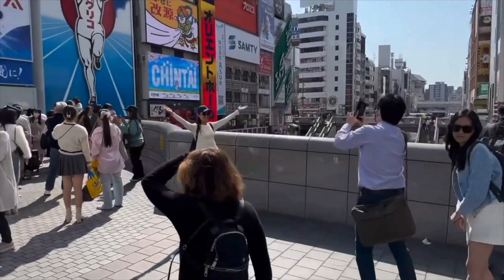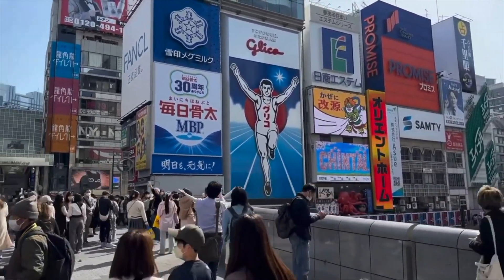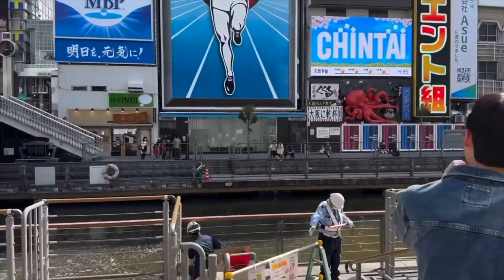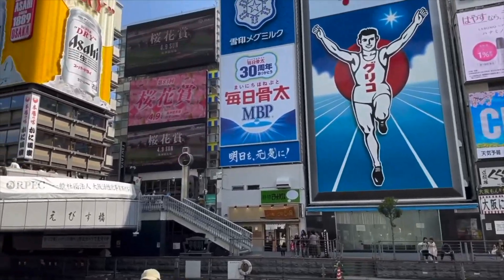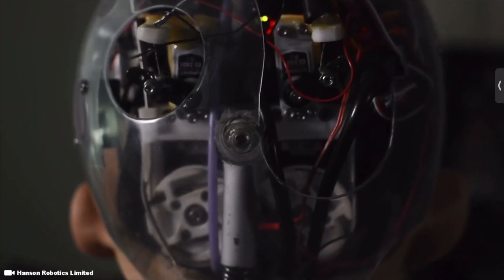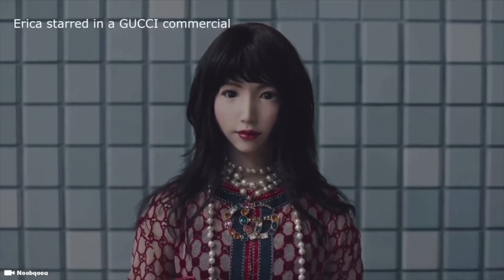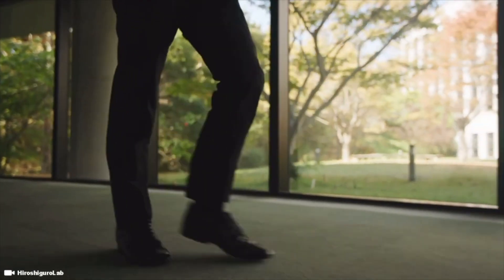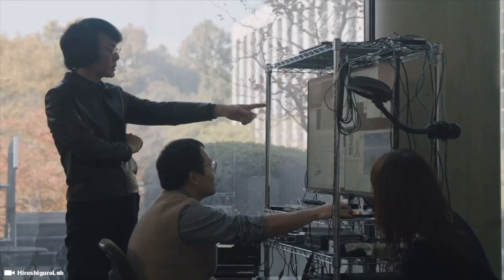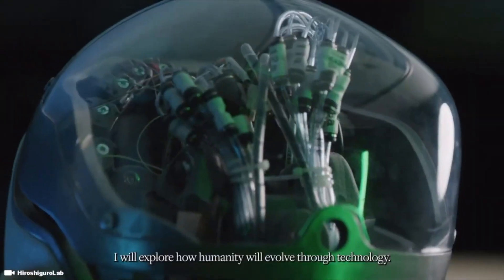In case you didn't know, every 5 years the world hosts a World Expo, and the next one happens to be in the year 2025, held in Osaka, Japan — the same hometown as probably one of the most famous female human-like robots, Erica, and her creator, Professor Dr. Hiroshi Ishiguro. I'm super excited to share this because I'm thinking I'm probably going to have to visit Japan in 2025.